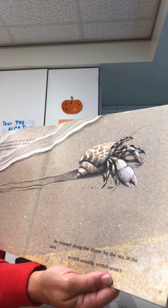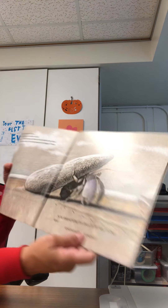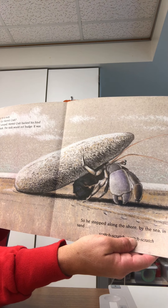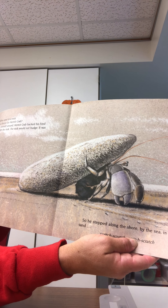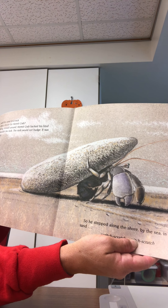Scritch, scratch, scratch, scratch. Until he came to a rock. Is this a house for Hermit Crab? Turning himself around, Hermit Crab backed his hind legs beneath the rock.